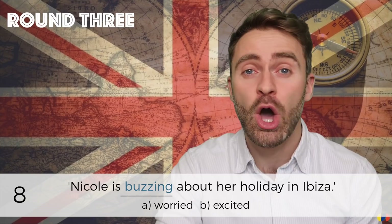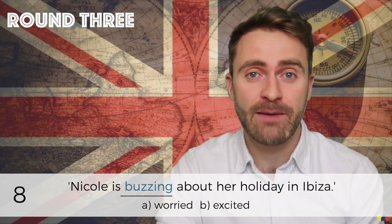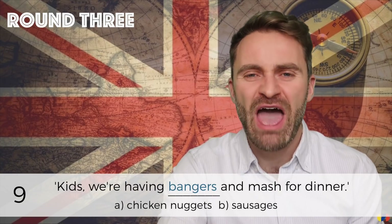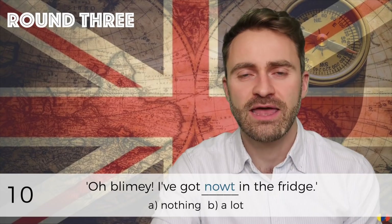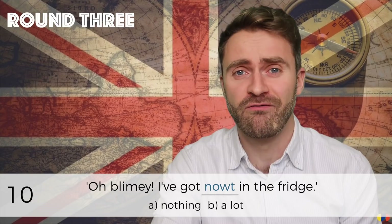Number eight: 'Nicole is buzzing about her holiday in Ibiza.' Number nine: 'Kids, we're having bangers and mash for dinner.' Number ten: 'Oh blimey, I've got nowt in the fridge.'